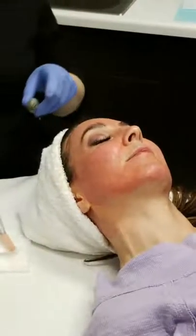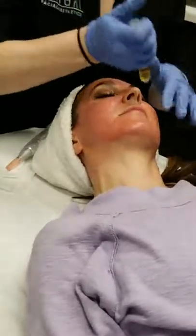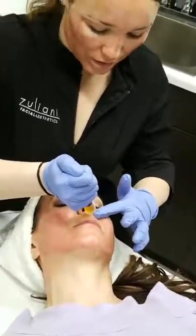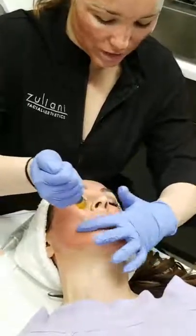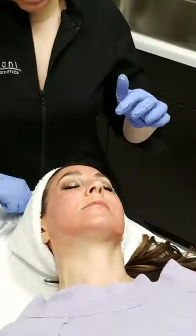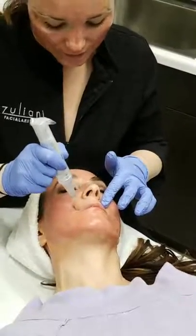How long from beginning to end when a patient arrives to when they leave? Very good question. You arrive, draw your blood, put the numbing cream on — it takes about the same amount of time to draw blood as the numbing cream takes to set in. So typically for PRP with microneedling, patients are here for about an hour and a half. In and out the door — we try to be very efficient.